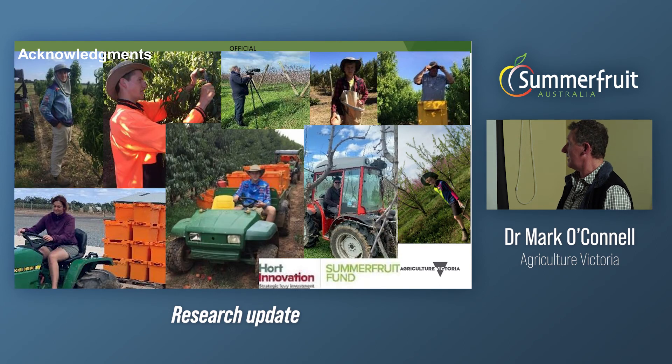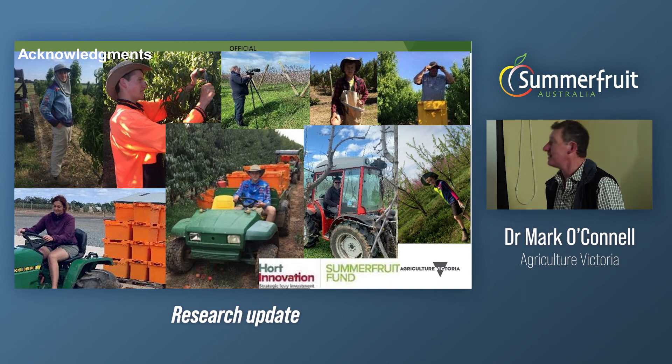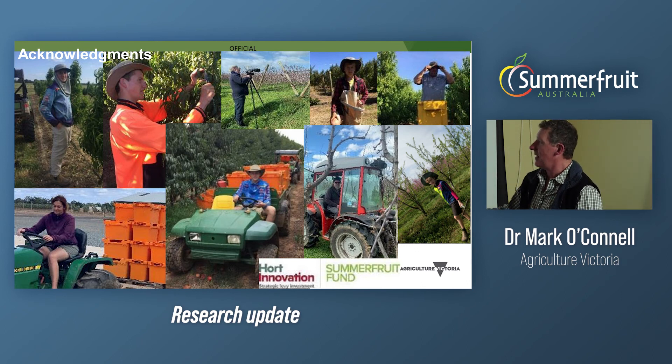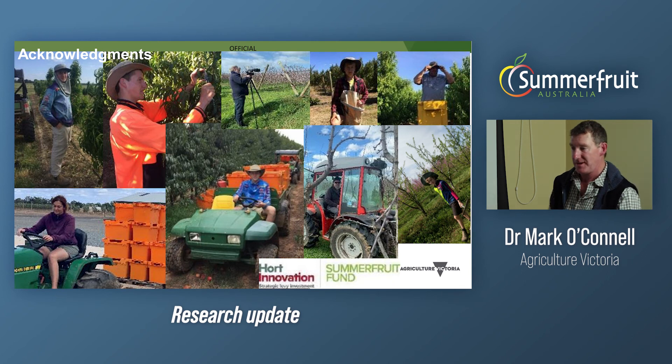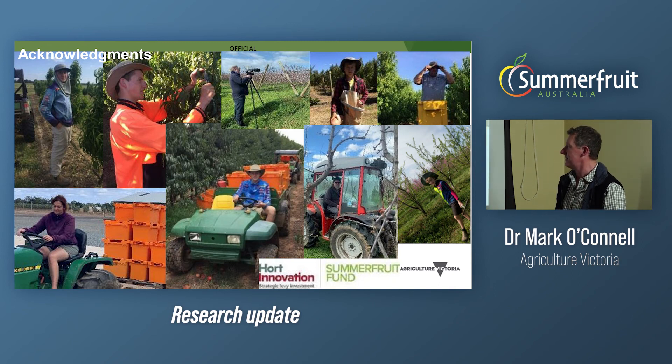I'd also like to highlight other sources of information: there's the HIVE website, there's ResearchGate, and of course you're welcome to visit Tatura and do a tour of the site. We also have virtual orchard tours — each experiment has been videoed, covering each experimental treatment and the trees, so there's a lot of information available there.